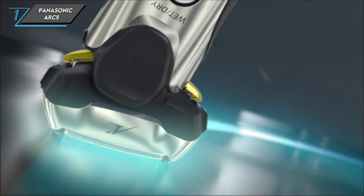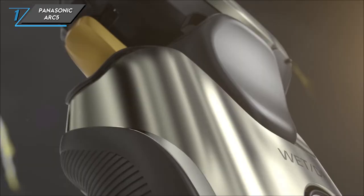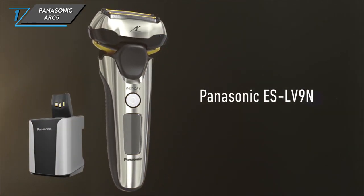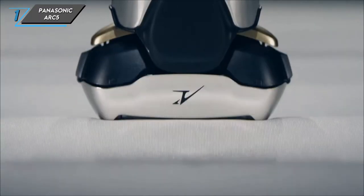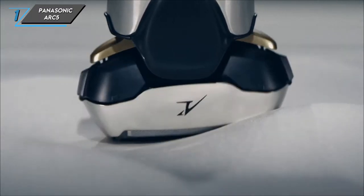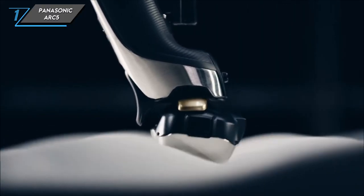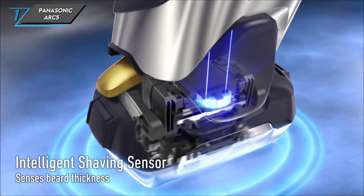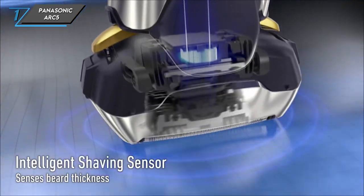The first one we have is a Panasonic Arc 5. The Arc 5 boasts a remarkable 5-blade system that delivers an ultra-close shave, rivaling that of a traditional manual razor and cream combo. Each blade works in harmony to trim hair with precision, leaving your skin smooth and irritation-free.